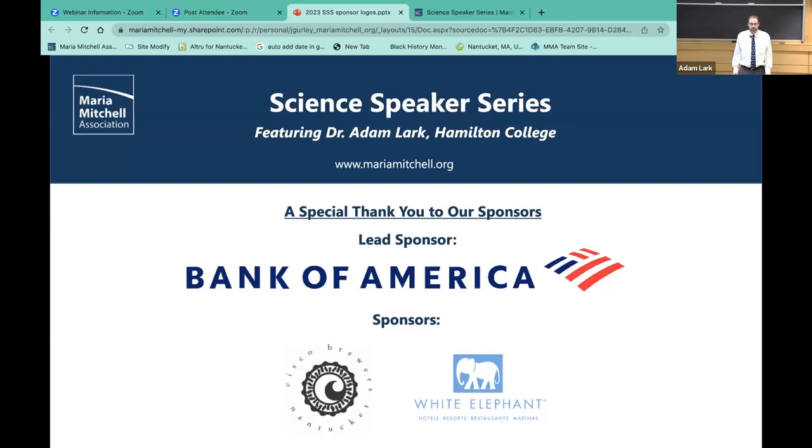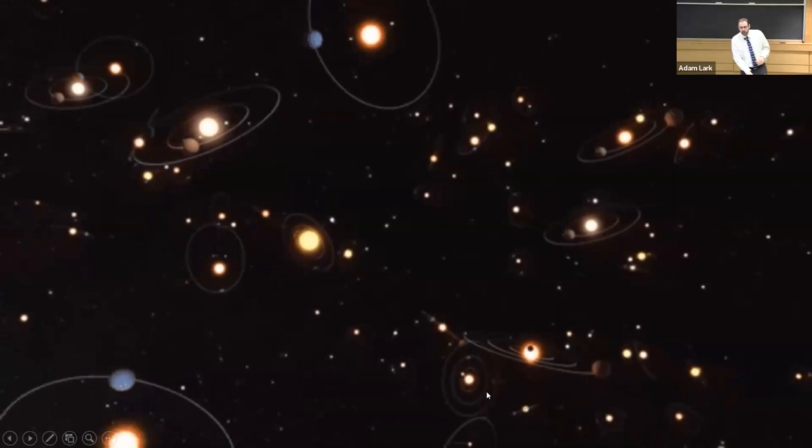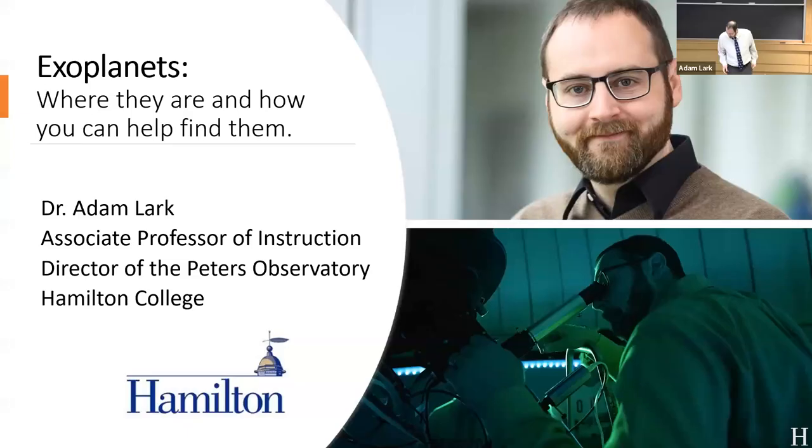Thank you, Janelle. I'm Adam Lark, director of the Peters Observatory and an astronomer at Hamilton College. I'm here to talk about exoplanets — where they are and how you can find them. An exoplanet is a planet orbiting around another star, and at our observatory we search for them. We're part of an MIT-led mission, kind of a NASA mission, to serve as a ground-based observatory for a space telescope trying to find and observe these exoplanets.